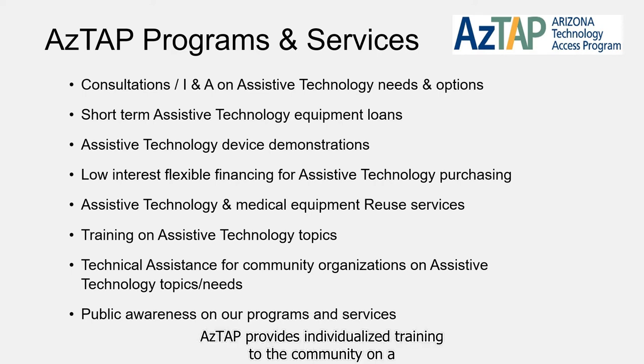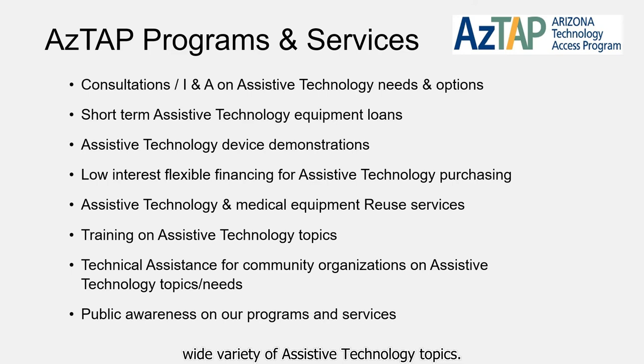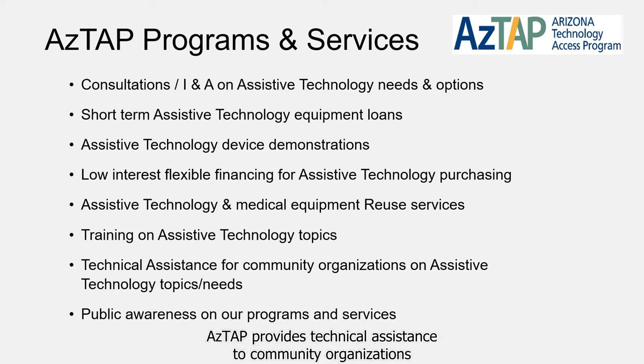Training — ASTAP provides individualized training to the community on a wide variety of assistive technology topics. Technical Assistance — ASTAP provides technical assistance to community organizations and agencies to assist them with their assistive technology needs in relation to their staff or the populations they serve. Public Awareness — ASTAP offers tours of our office and we routinely attend a wide variety of community events to provide information to the public on our programs and services.